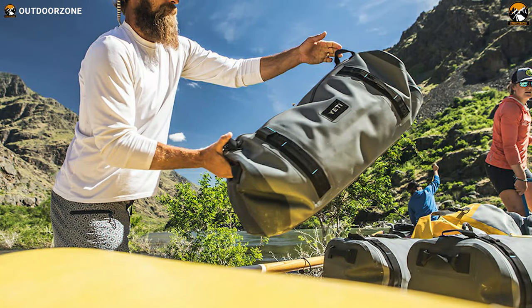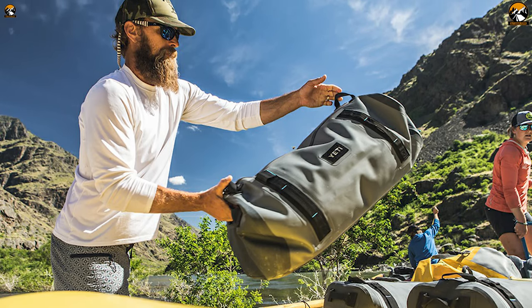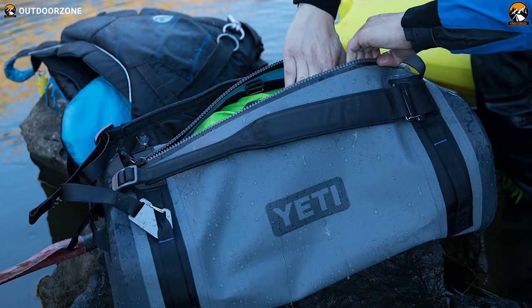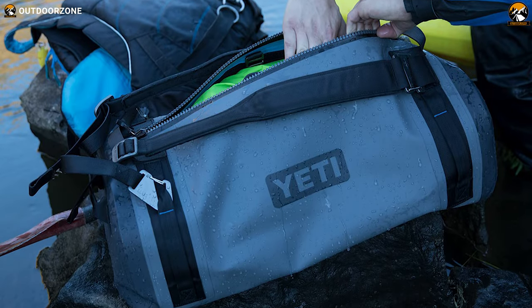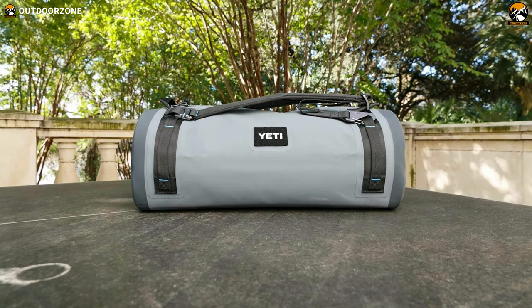Finally, this bag is pretty lightweight and weighs only 5.2 pounds, which means you can easily store and carry it when it's empty. All in all, with a simple design, waterproofing construction, and decent volume, this Yeti Panga 50 duffel can be your go-to bag for everything you travel with.